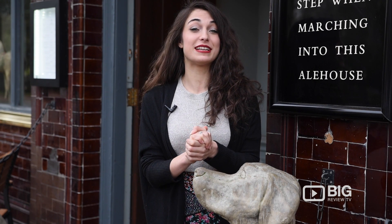Out in the stunning area of Battersea Park today, we are heading to the Prince Albert. This is a lovely pub with an amazing reputation. Let's go find out why.